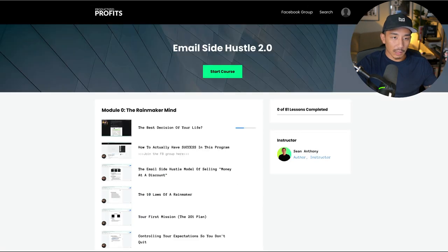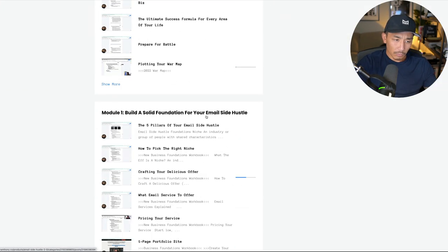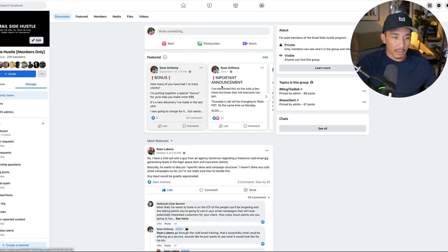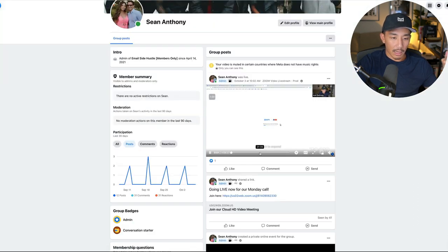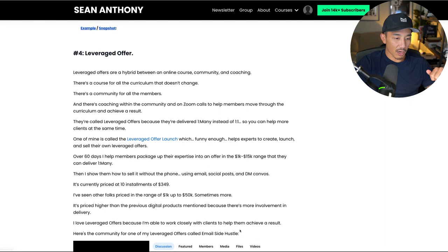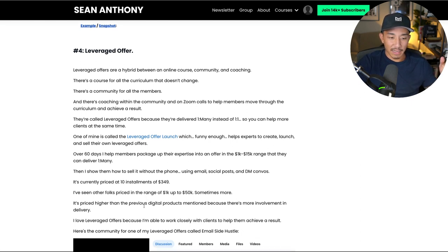Here is an example of one of my leveraged offers. This is Email Side Hustle 2.0, probably one of my most popular leveraged offers. You can see here there's a very extensive and comprehensive course, and then there's a community where I answer questions. I also have live calls — every Monday I have a live call where I'm answering questions and going through a training with the group. So we have the course, the community, and the coaching component. I've seen people price this anywhere from $1K up to $50K, sometimes more than that. It's priced higher because there's more involvement in delivery, there's the coaching component, and the community component. I love these because I'm able to work closely with clients, which I enjoy, and help them achieve a result.